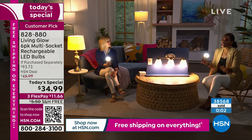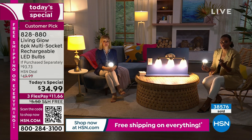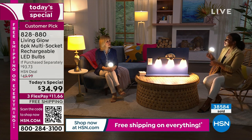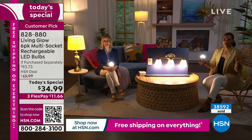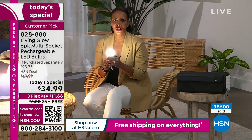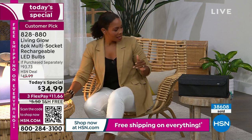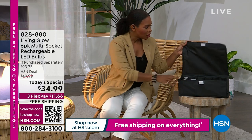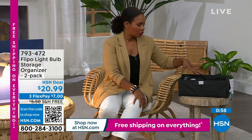Shatterproof and cool to the touch — no worries. You can always shop for these on hsn.com. Today's Special: free shipping, flex pay at $11 and change, you're getting six — go for it. Julie will be back at 5 o'clock. Next to me we also have a bulb organizer from a brand called Flippo — a light bulb storage organizer, a two-pack. Available in black, teal, or slate.